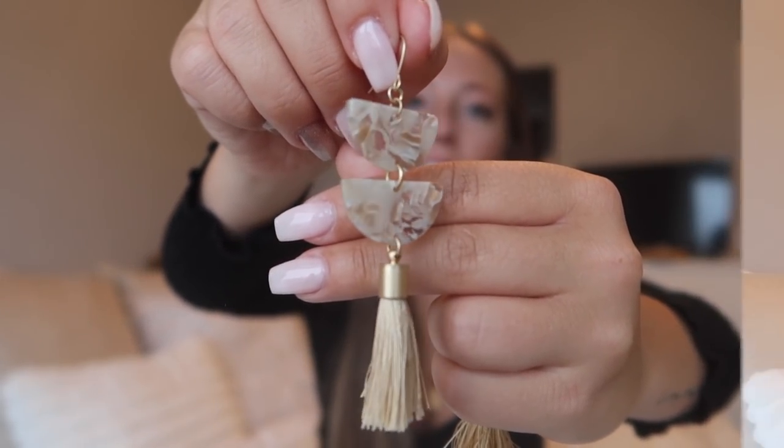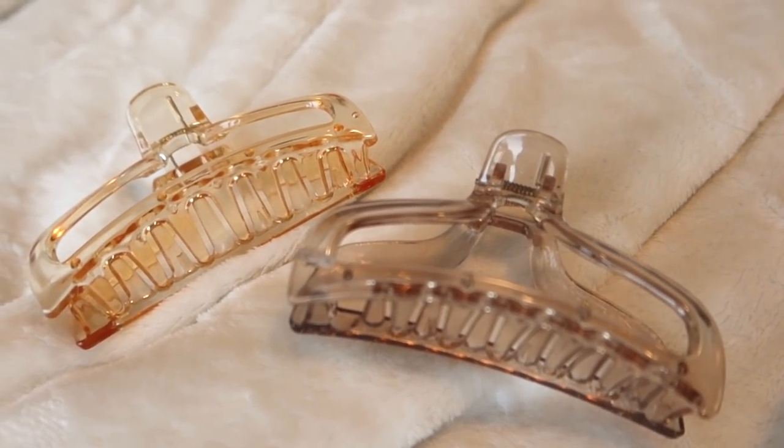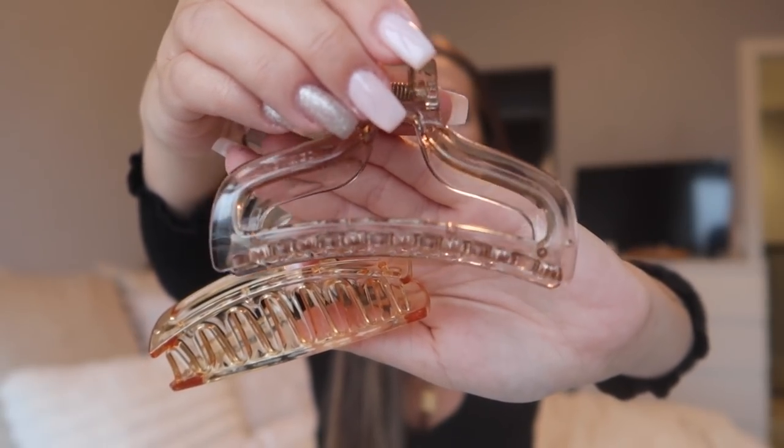Next up are some claw clips. I grabbed a few from Shein and I love the look of these — they're a clear plastic. This one is tinted and looks kind of gold, and this one is tinted more of a taupe tan color. I have very thick, pretty long hair, but these actually do really well — these are one of the best claw clips I've gotten. It takes a minute to get the perfect twist going, but if I get the twist right, these actually do hold my hair. I was very impressed.